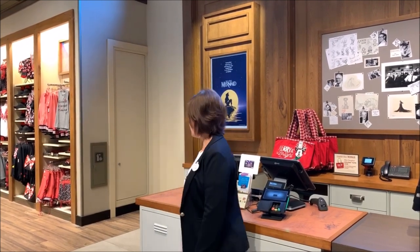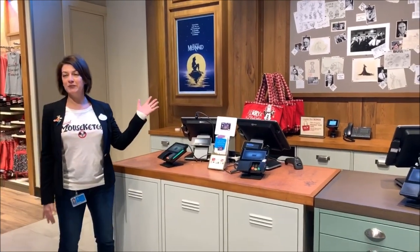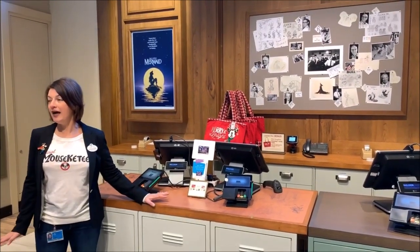We wanted to really make it an experiential retail shopping experience. So here we have — I'm just going to go to the side here — we have enchanted posters. So behind two of our point-of-sale registers, we have these posters that actually come alive from the store.